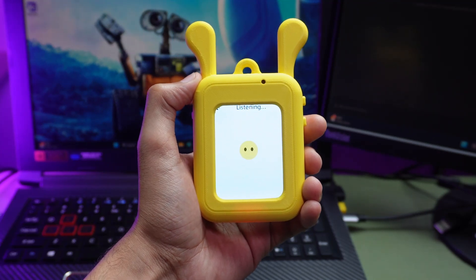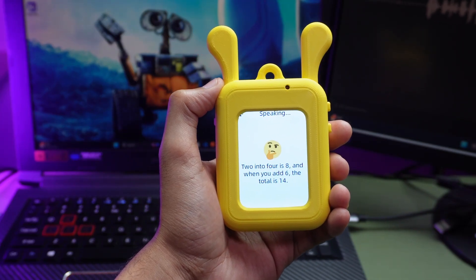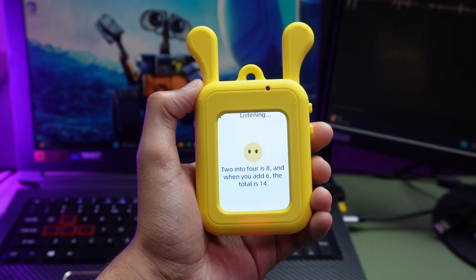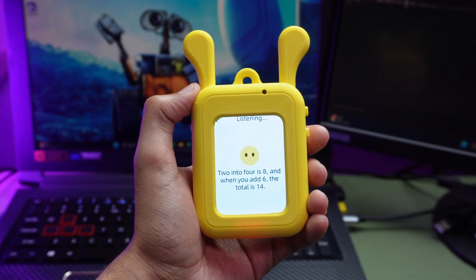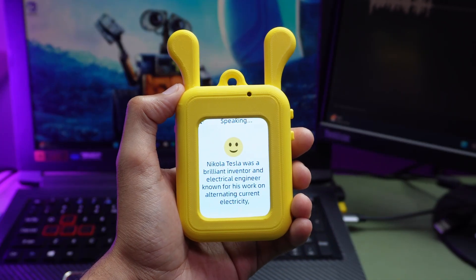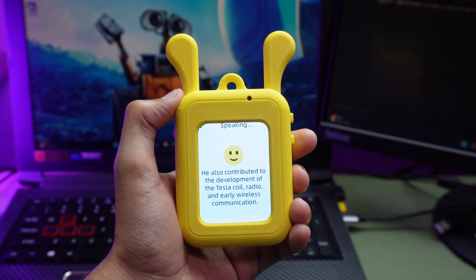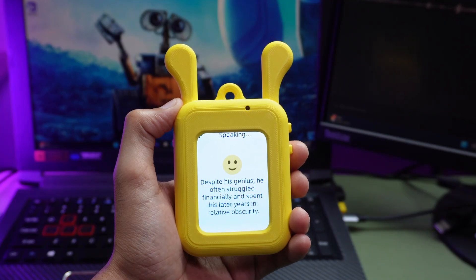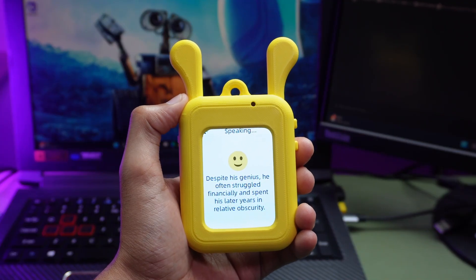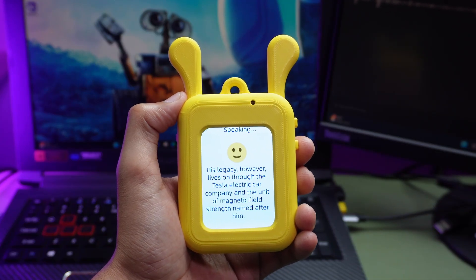What is 2 times 4 plus 6? Let me calculate that for you. 2 times 4 is 8, and when you add 6, the total is 14. Can you tell me something interesting about Nikola Tesla? Nikola Tesla was a brilliant inventor and electrical engineer known for his work on alternating current electricity, which is the standard used today. He also contributed to the development of the Tesla coil, radio, and early wireless communications. Despite his genius, he often struggled financially and spent his later years in relative obscurity. His legacy, however, lives on — in the Tesla electric car company and the unit of magnetic field strength.